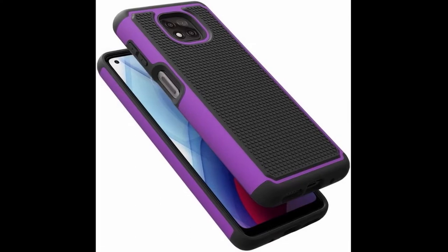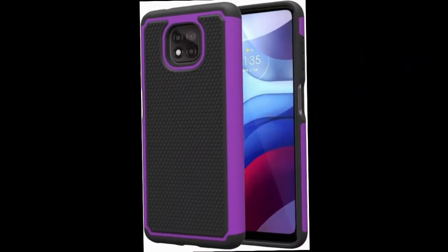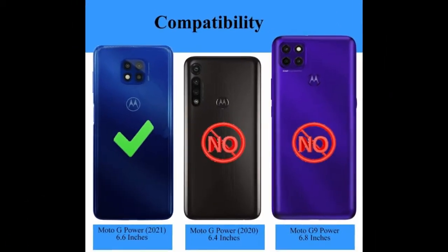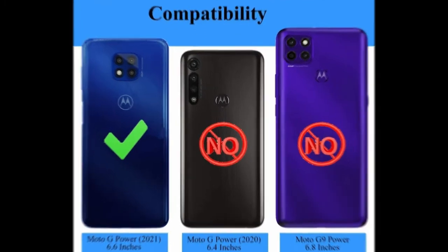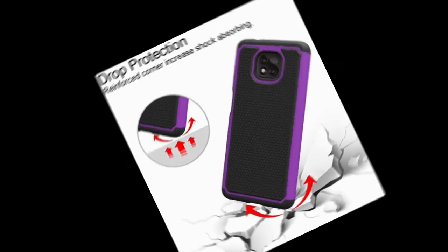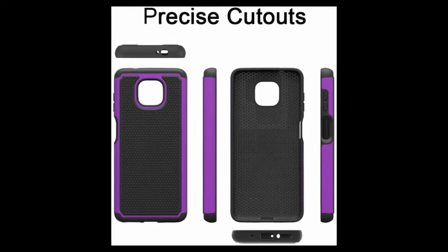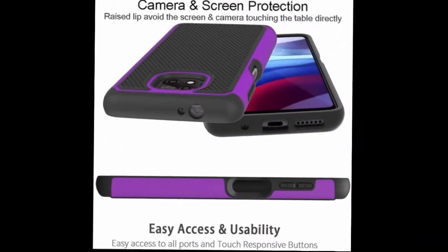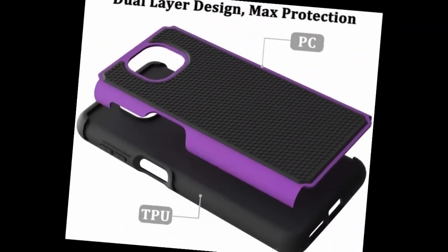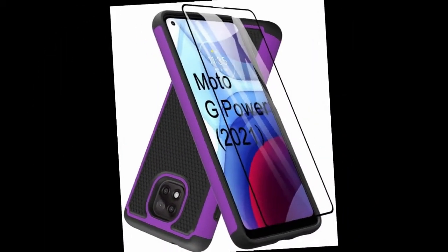Number four: compatible with Motorola Moto G Power 2021 on Verizon, Xfinity Mobile, Boost Mobile, US Cellular, Cricket, and unlocked. Perfect design case compatible with most third-party screen protectors and accessories. Screen protector included: one tempered glass screen protector with full edge-to-edge coverage of the Moto G Power 2021, easy to install.